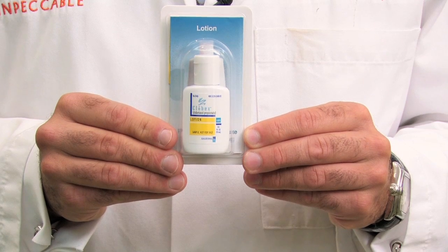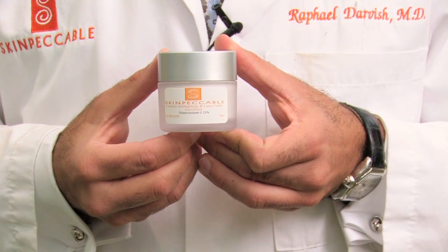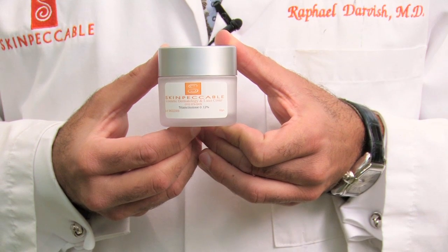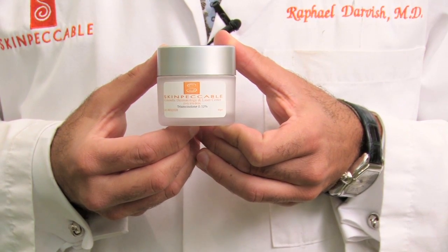There are a number of good treatments for eczema. The first most commonly prescribed treatment is a topical steroid. The most potent of the topical steroids are the class 1 steroids such as clobetasole, and they work very well. Class 2 and class 3 steroids are less potent and are prescribed generally after a short course of a class 1 steroid.